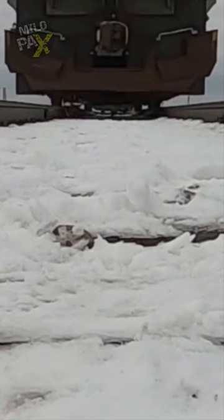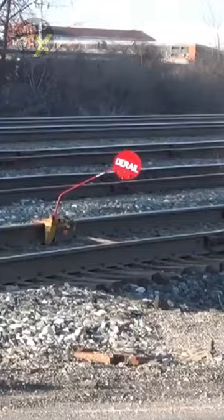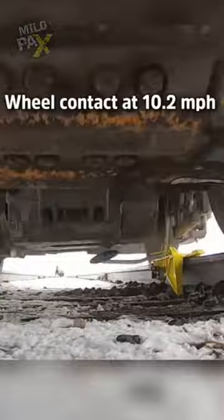Derailers are specialized devices designed for this purpose. They are strategically placed on the track and activated when necessary. Their primary function is to divert the train away from the impending danger. Typically, derailers are employed at slower speeds to minimize the risks associated with such maneuvers.